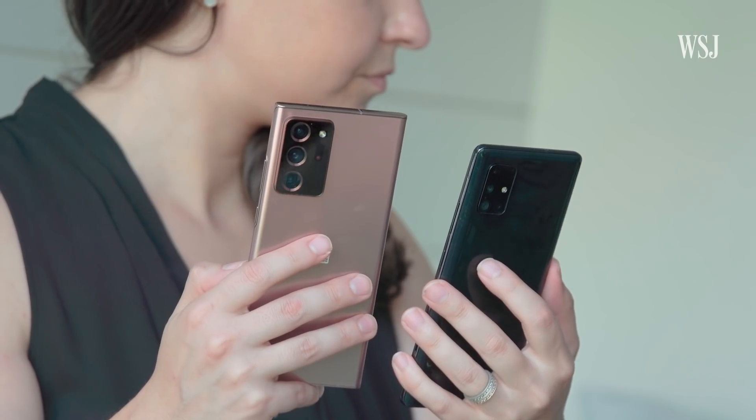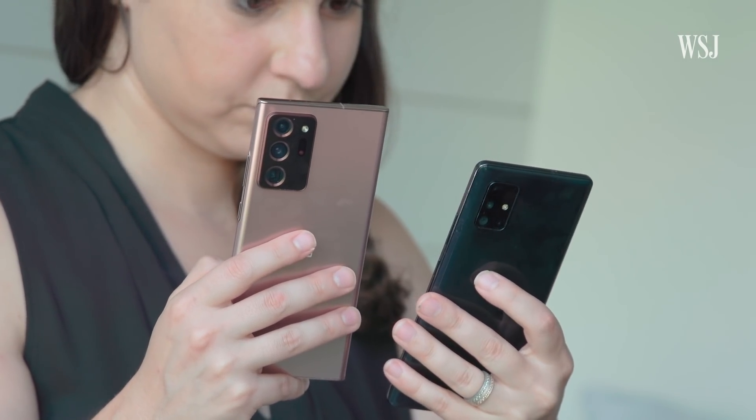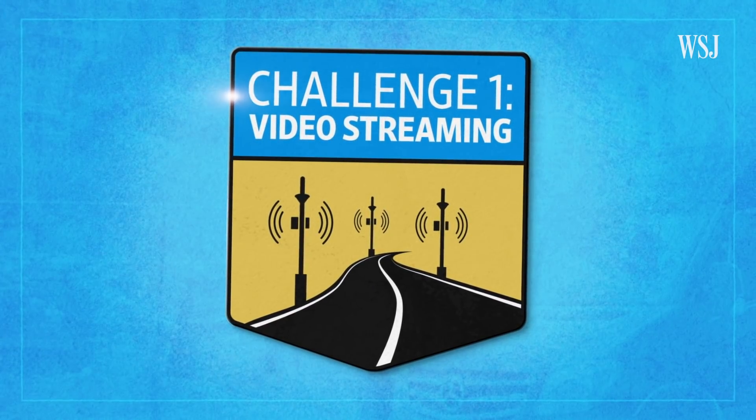Regardless of carrier, you need a new 5G phone to get these speeds. On to the challenges. Challenge one: video streaming.